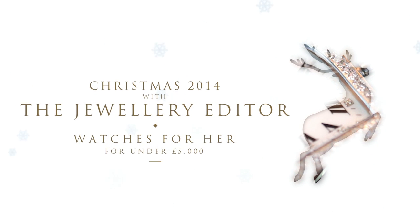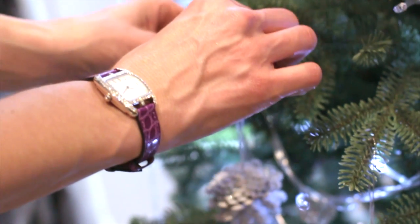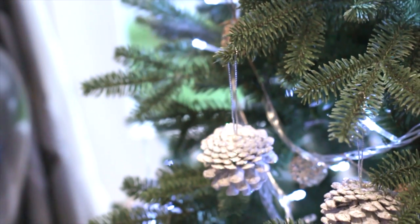It's almost Christmas and you have to buy her something. She wants a watch and you've got five thousand pounds — here are the perfect five to choose from.